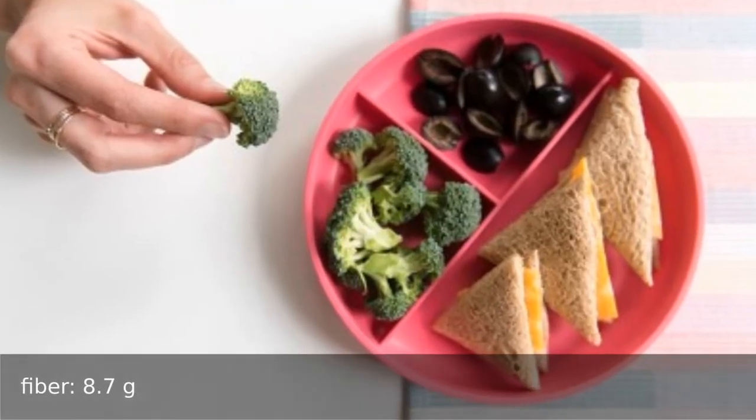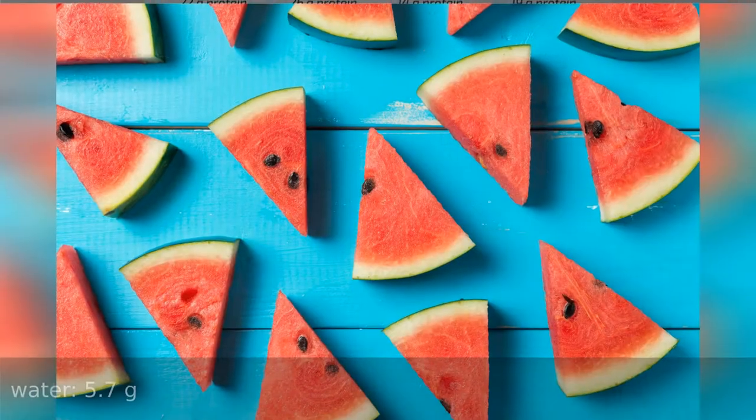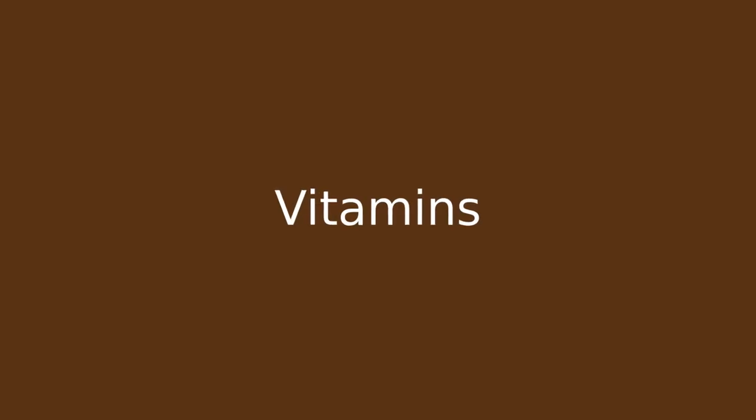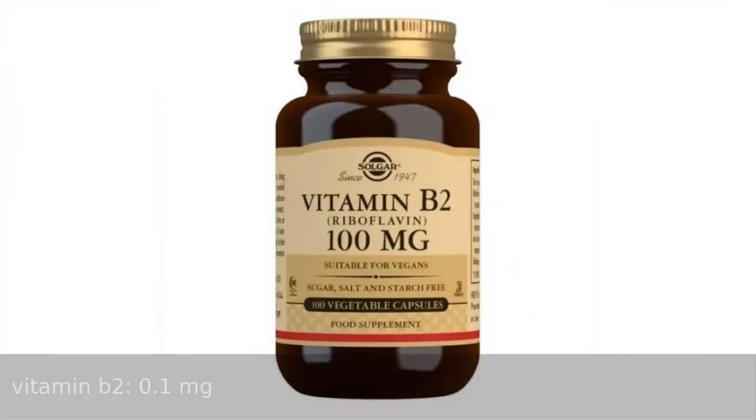...fiber 8.7 grams, protein 10.4 grams, water 5.7 grams. Vitamins: vitamin B1 0.28 milligrams, vitamin B2...